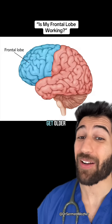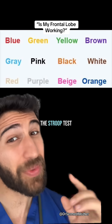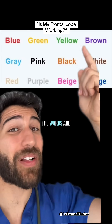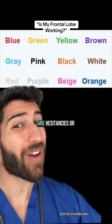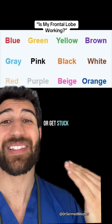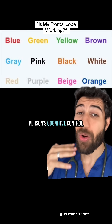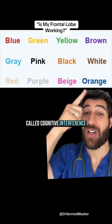Your frontal lobe matures as we get older, but how can you tell how well it's functioning? One way is the Stroop test, where you try to say as quickly as possible the colors that the words are written in, rather than what the letters represent. Hesitancies, pauses, or getting stuck can reduce the scores. This checks a person's cognitive control by providing what's called cognitive interference.